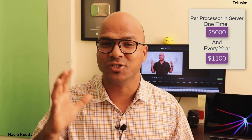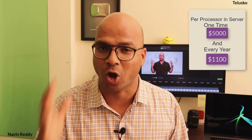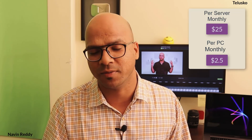You had to pay $5,000 per processor in a server or cloud instance — that's one time — plus $1,100 every year. For desktop machines it was approximately $110 one time and then $22 every year. Now Oracle is moving from annual subscription to monthly subscription: $25 per processor in a server, or $2.50 per desktop machine per month.